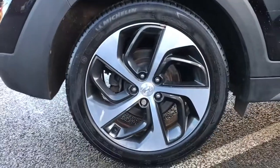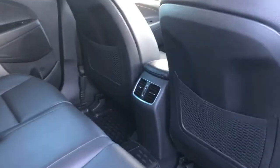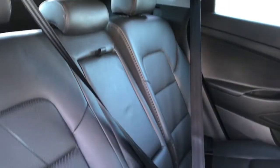Moving to the alloys, you've got the 19 inch diamond cut alloys. There's also a stunning leather interior.